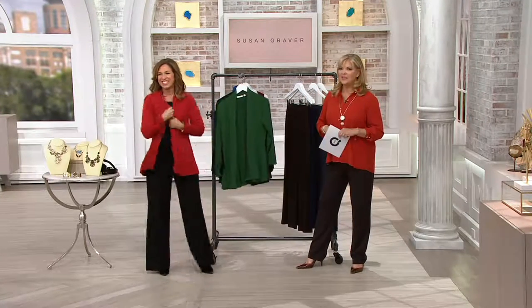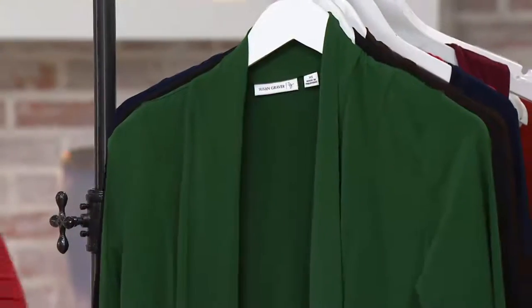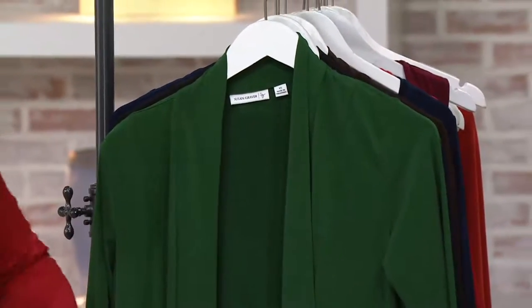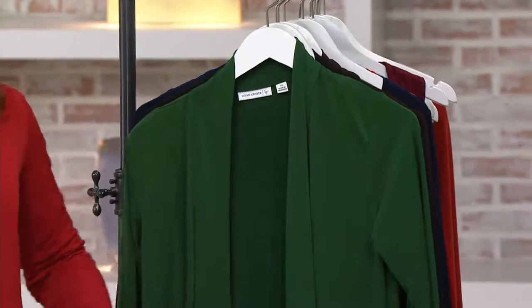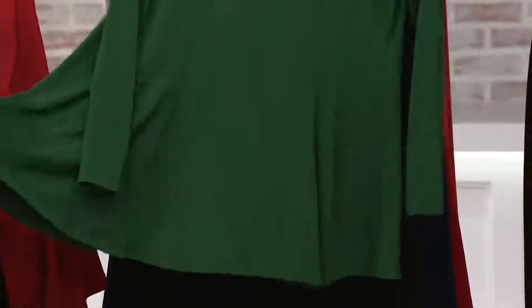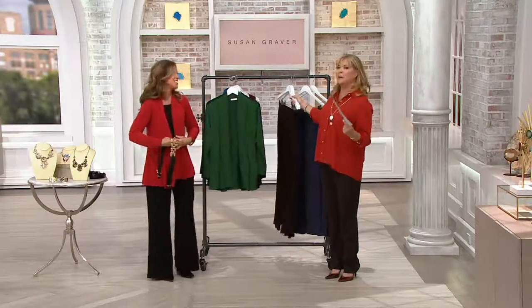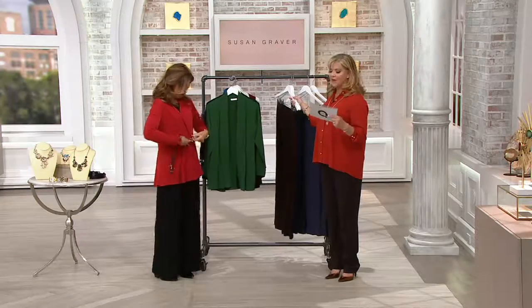We've seen this cardigan a couple of times today and this is just a really pretty feminine cardigan. It's liquid knit, which means you can wear it year round. Three easy pays. We did sell out of four colors the last time we were able to bring this to you on air. We added a new color for you this season, which we will share with you. Susan's wearing it, by the way — called red pepper.